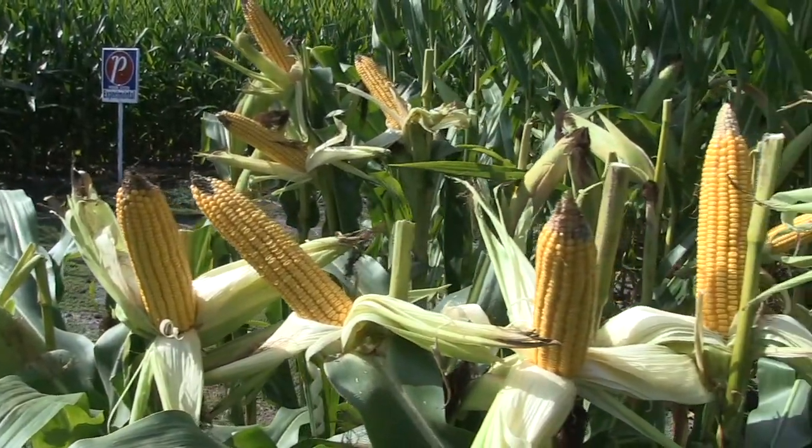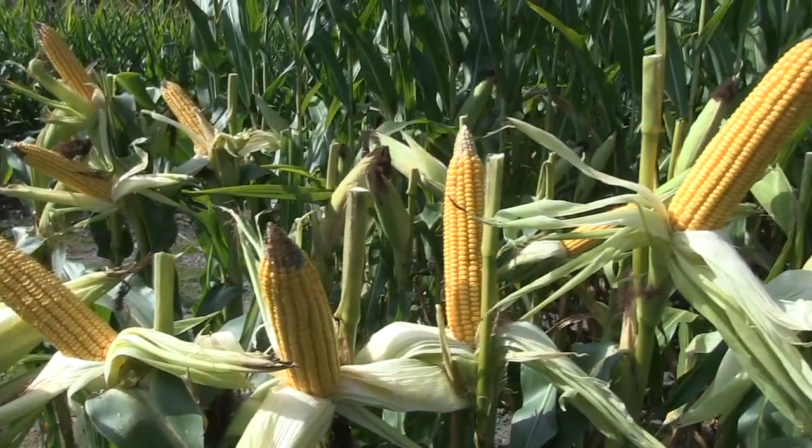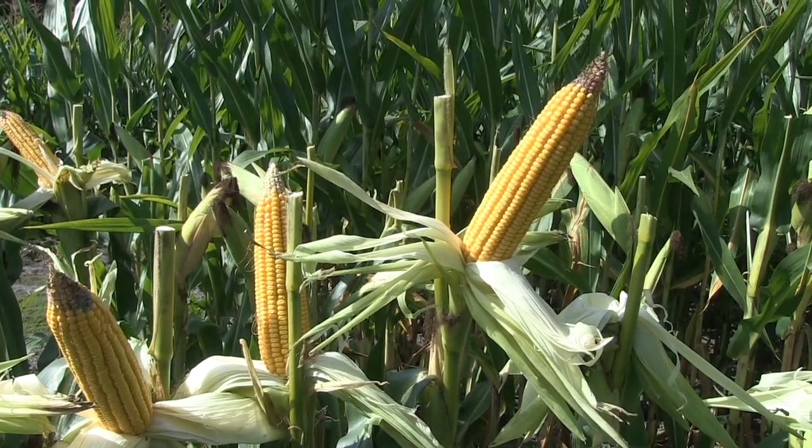Why do we typically apply our manure to corn rather than soybeans? Is it simply because soybeans can fix their own nitrogen? That's a big part of it. The other part is that soybeans have a root structure that's more of a taproot, so they don't respond to nutrients the same way that corn does. Corn has nutrient needs — especially nitrogen, phosphorus, and potassium — that far more closely match what manure is providing.